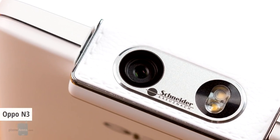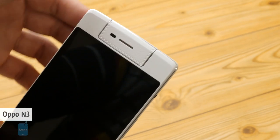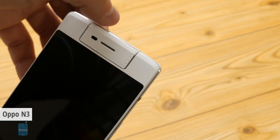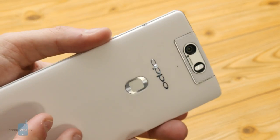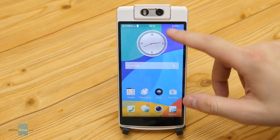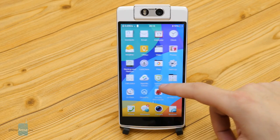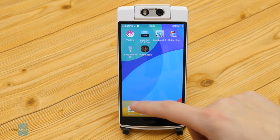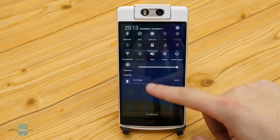Number 6: Oppo N3. Oppo's unique swivel camera phone has just one snapper, which is attached to a motorized mechanism, circling it around to whatever you need the camera to point at. Sounds neat, right? Well, the N3 didn't manage to woo us, and in fact we found its battery life to be mediocre at best. Its 3000 mAh juicer only lasted 6 hours and 25 minutes on our test.